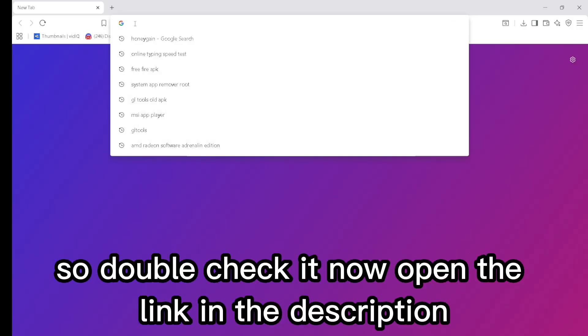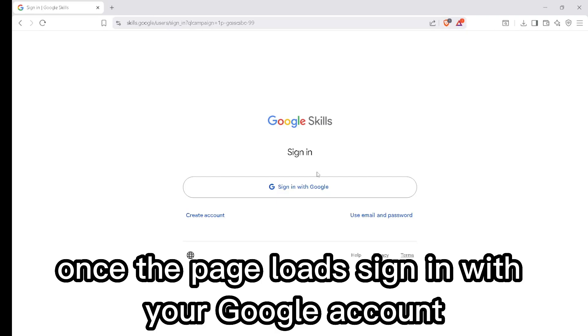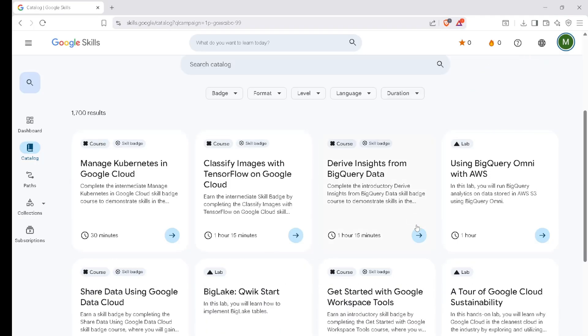First, make sure you are signed out of your cloud skills account — this step matters, so double check it. Now open the link in the description. Once the page loads, sign in with your Google account. Right after logging in, you will see nine credits appear automatically.